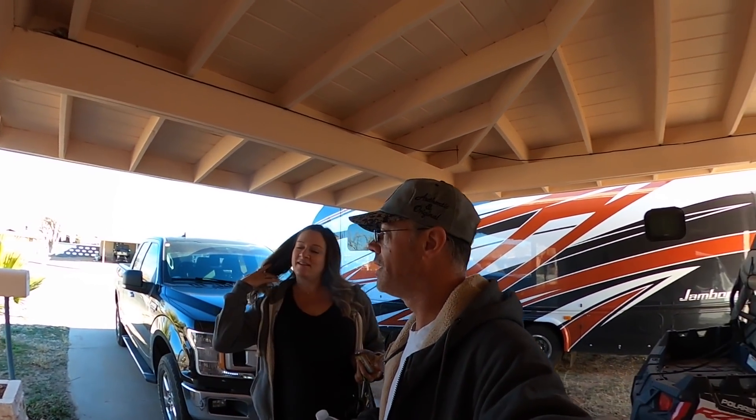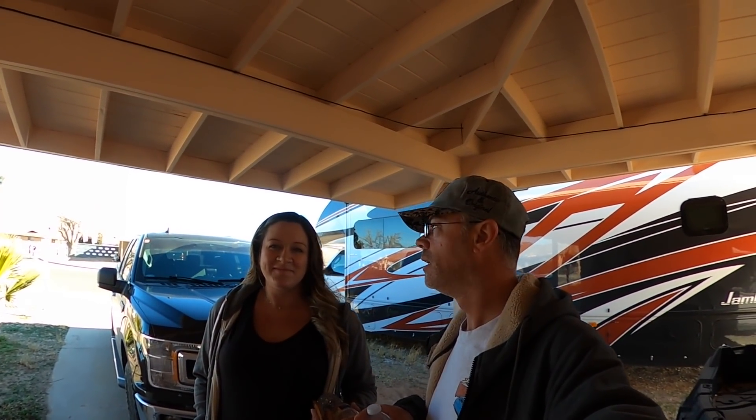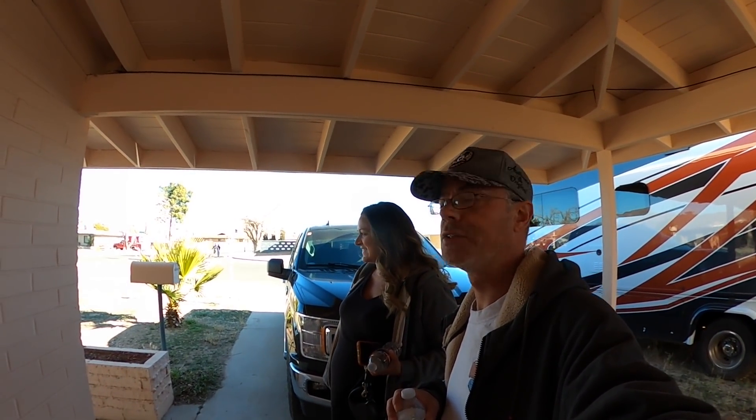Hey, what's up guys! Good morning or good afternoon whenever you're seeing this. We're gonna head up today since it's such a beautiful weekend — it's like 70s all weekend — so we're gonna go up to the Route 66 flea market. It's just like outdoor shopping, flea market and stuff. We've been waiting for a morning when it's nice enough to walk around outside, but yeah, we're heading up there right now.